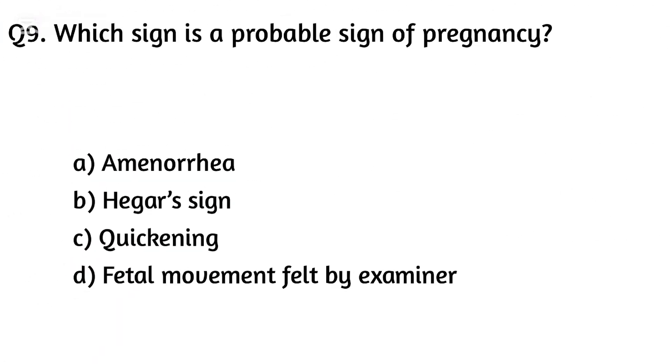Question nine. Which sign is a probable sign of pregnancy? The right answer is Option B: Hegar's sign.